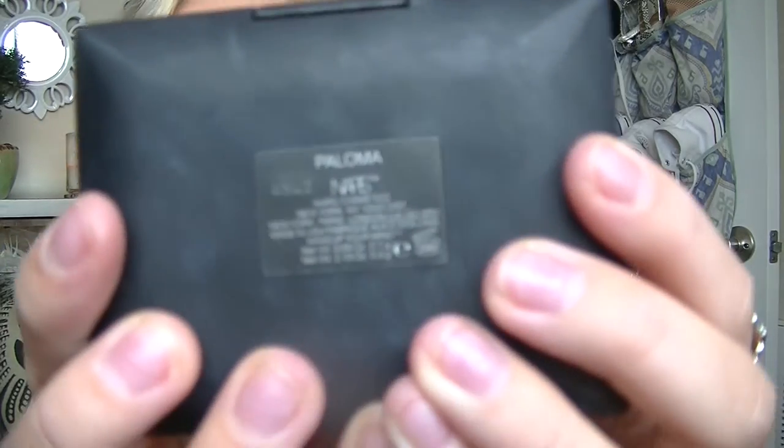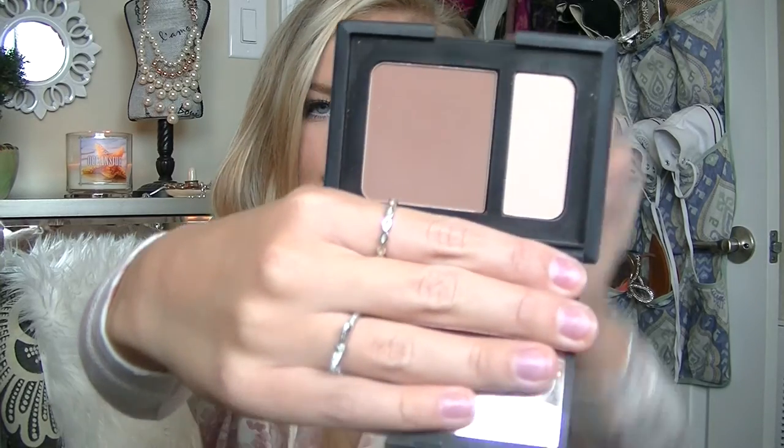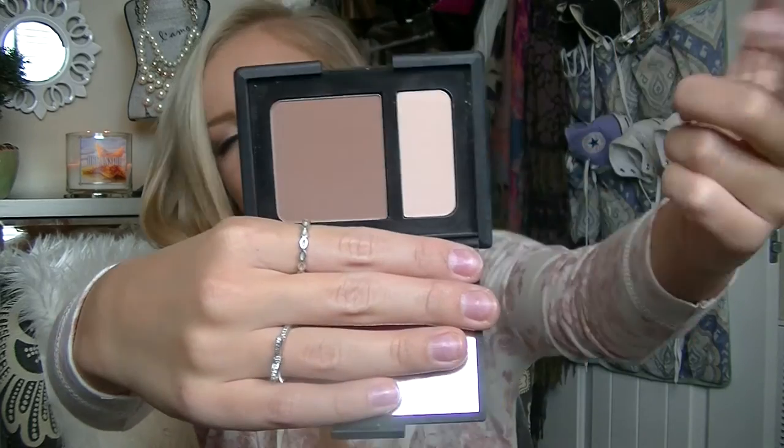Next makeup product is the NARS Paloma — I'm not sure how to pronounce that, so I'll just show you. It's a little contour duo with a contour shade and a highlight. The contour shade is like the perfect cool tone — an ashy contour shade that blends out like a dream. Some people get that excited about video games; I get that excited about contour shades.